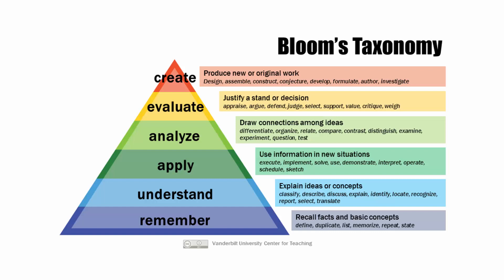Before we talk about the structure of the course, we need to take a moment to talk about Bloom's Taxonomy. Bloom's Taxonomy is simply a model that we can use in an educational context that helps us to understand how deeply we have learned something.